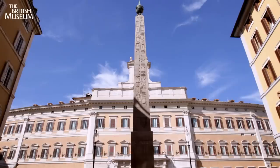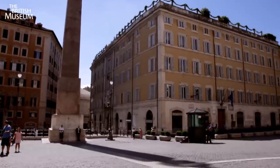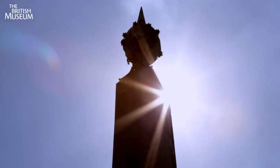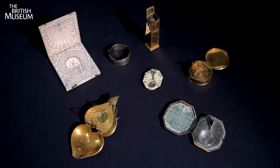Sundials used this principle to tell the time. Some of the biggest and oldest can be found in Rome. Huge pillars that create gigantic shadows were used by the Romans as sundials. Over time, people developed portable sundials that you could hold in your hand, like these here.